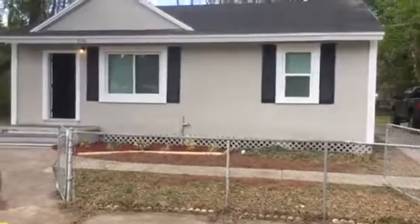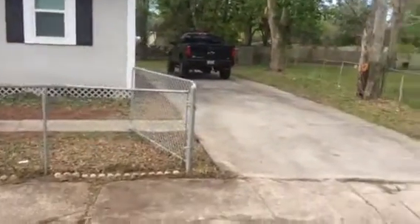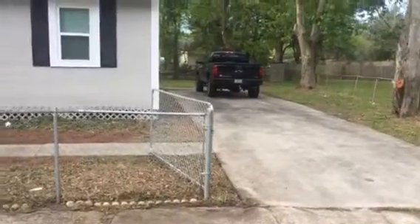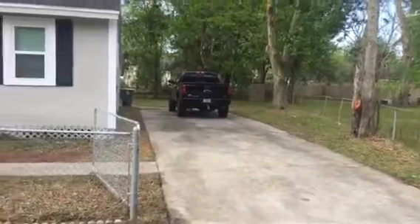This house has had replacement windows installed, exterior painted, along with a new roof. We will be installing a new carport where the black Chevrolet is. This house has a completely fenced-in yard and a storage shed.